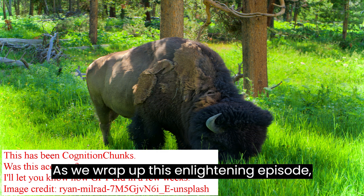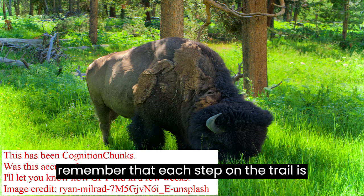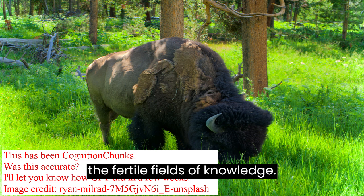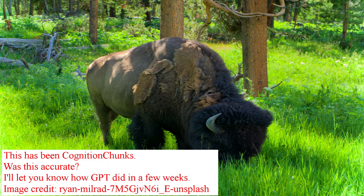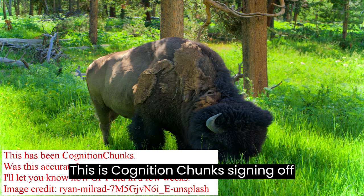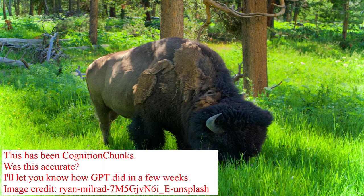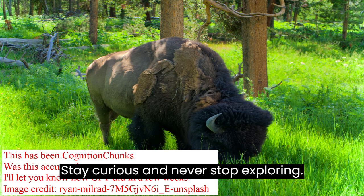As we wrap up this enlightening episode, remember that each step on a trail is also a step on an endless journey through the fertile fields of knowledge. This is Cognition Chunks, signing off until our next cognitive expedition. Stay curious and never stop exploring.